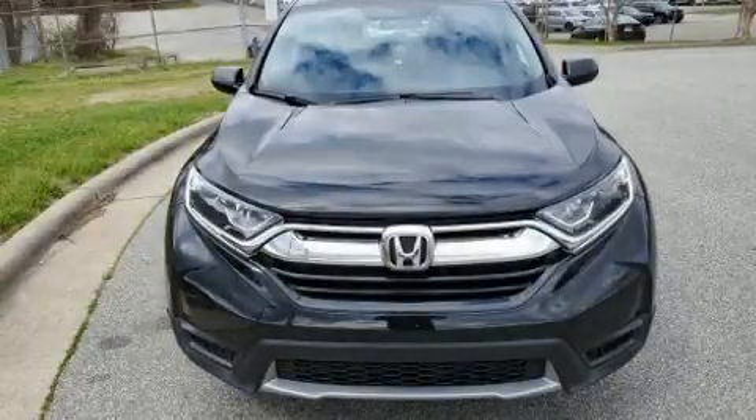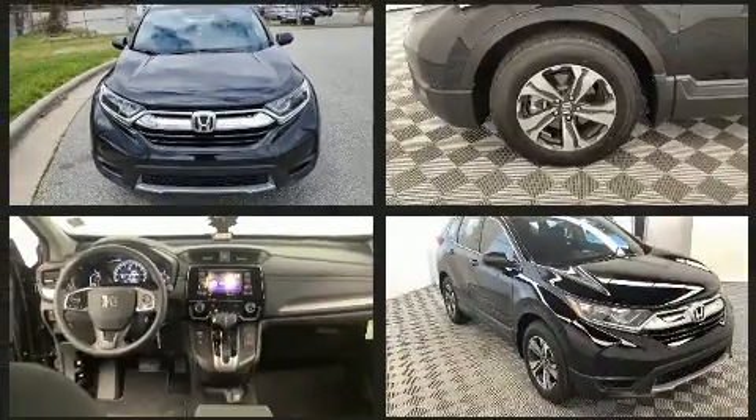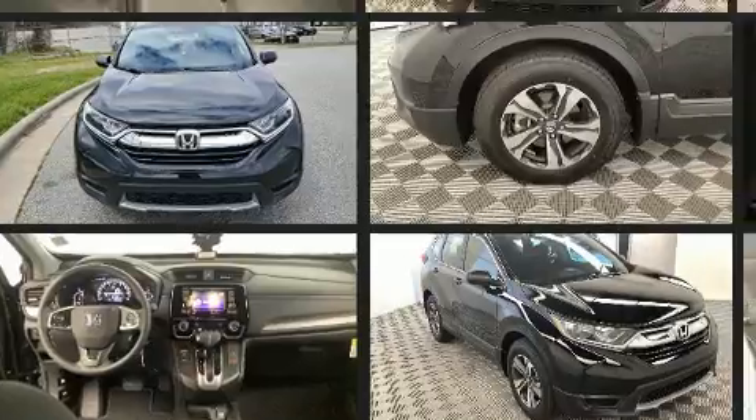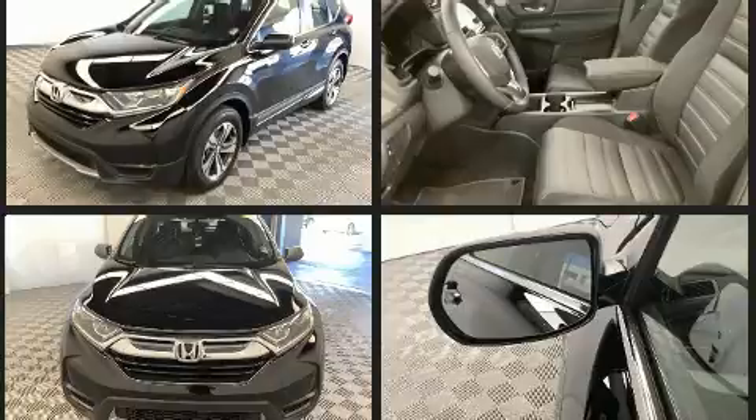Take command of the road in the 2019 Honda CR-V with less than 2,000 miles on the odometer. This four-door sport utility vehicle prioritizes comfort, safety, and convenience. Smooth gear shifts are achieved thanks to the efficient four-cylinder engine.